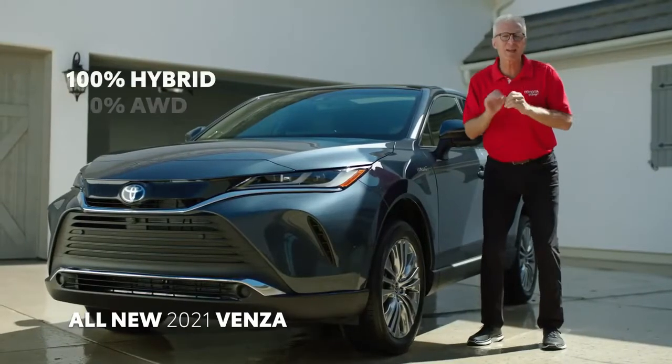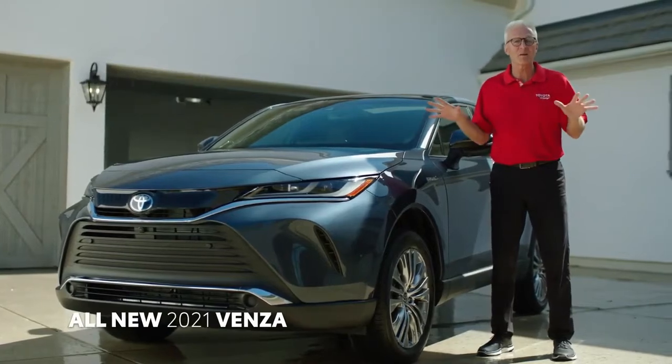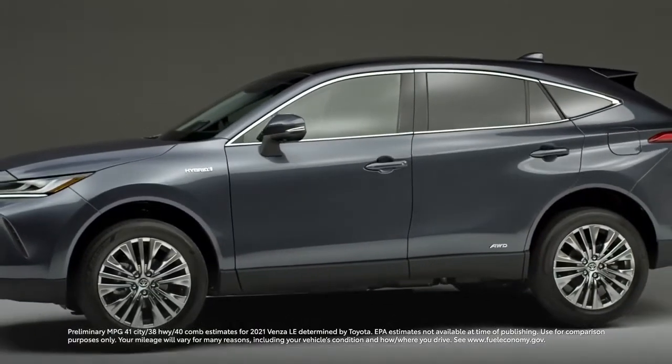With its 100% hybrid, 100% all-wheel drive powertrain, Venza achieves unparalleled fuel economy with an estimated 40 combined MPG without sacrificing safety or performance.